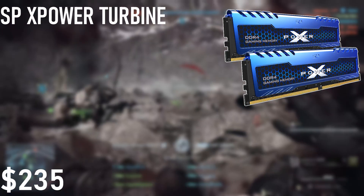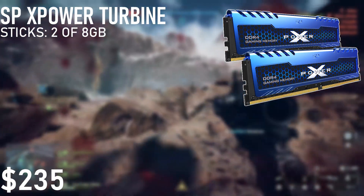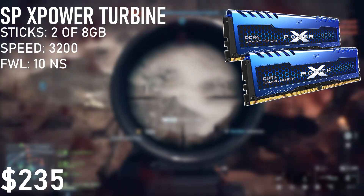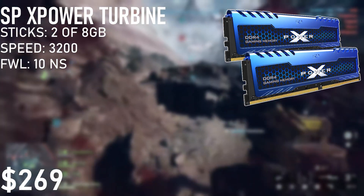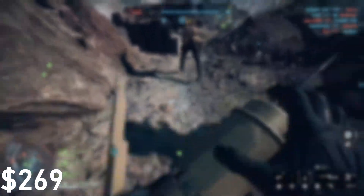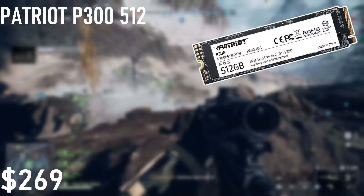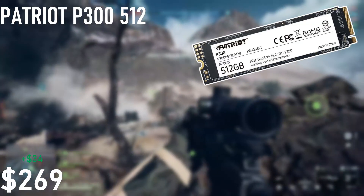With the motherboard now in place, it's time for the RAM. For this, we selected the Silicon Power XPower Turbine. This set of RAM comes with two sticks of 8GB each with a speed of 3200, and has a first-word latency of about 10 nanoseconds. This set of RAM has a price point of $34 right now on Newegg. When it comes to storage, I like to ignore the SATA ports, especially for gaming, so we're going with the Patriot P300 500GB M.2, which can currently be found on Amazon for $34 as well.